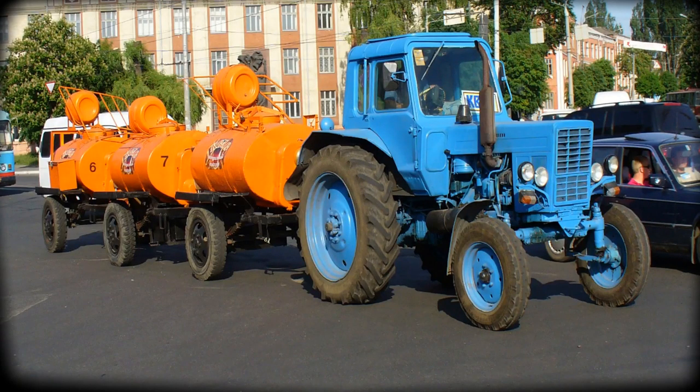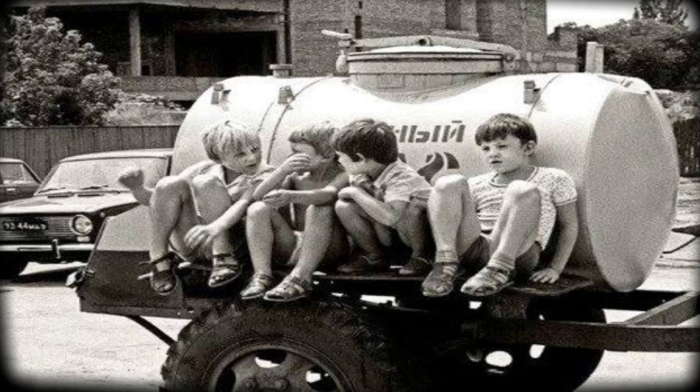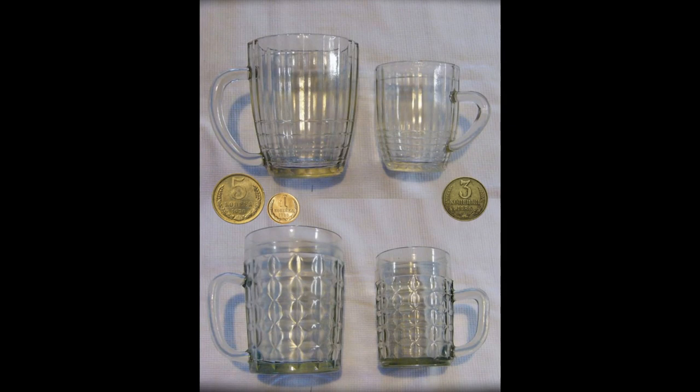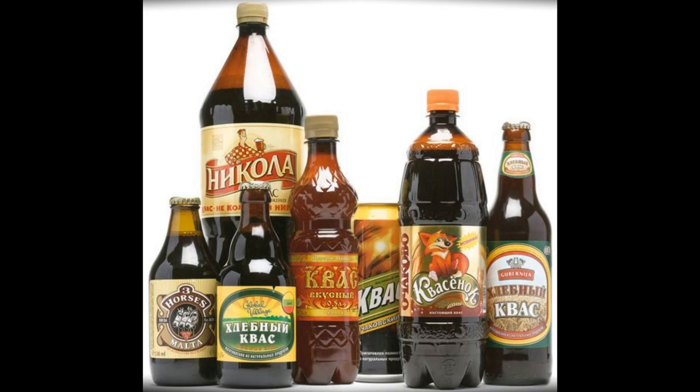Kvass is a drink you could purchase right on the streets. They didn't sell it in bottles in stores — you could only buy kvass in the summer. They had big barrel trailers parked all over the streets, with a lady selling you kvass. A small glass of about 200 grams was 3 kopeks, and the big one was 6 kopeks. These days they've started making kvass in bottles that you can purchase in stores.